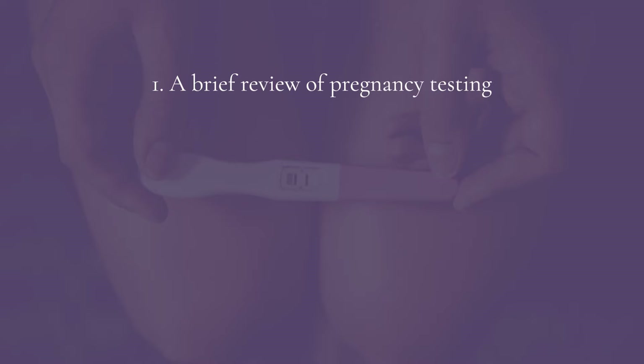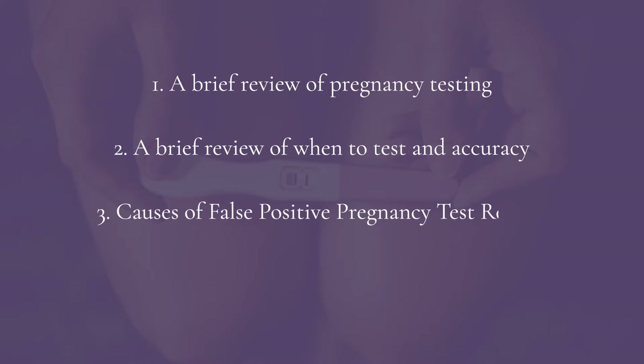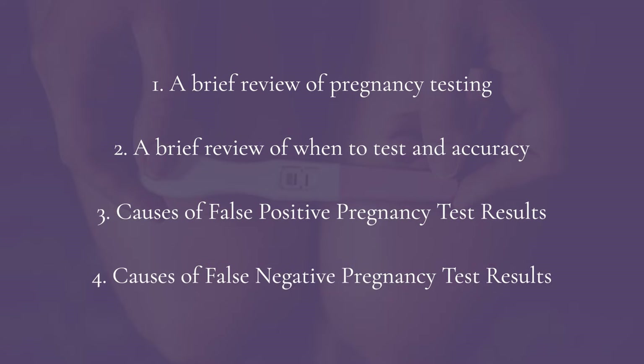In this video, we're going to cover: number one, a brief overview of pregnancy testing; number two, a brief overview of accuracy of pregnancy testing; number three, what can cause false positive pregnancy test results; and number four, what can cause false negative pregnancy test results. You are going to learn a lot. Buckle up.